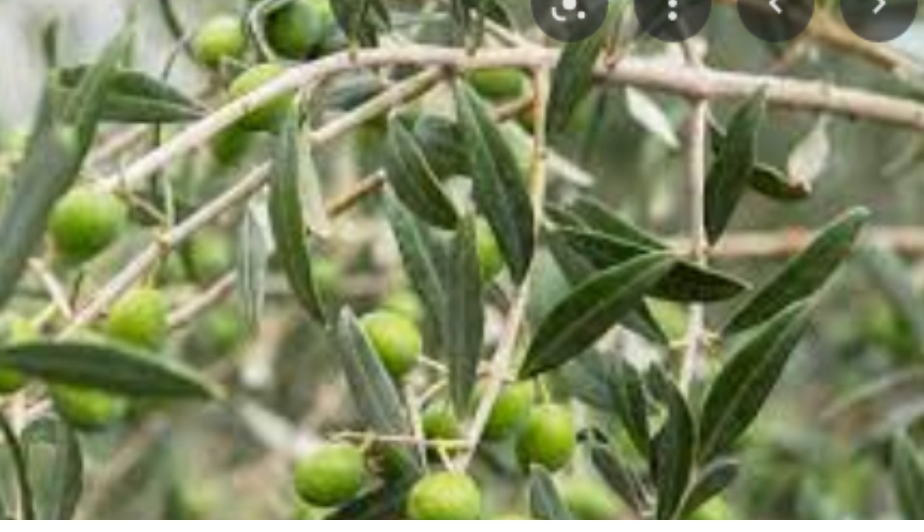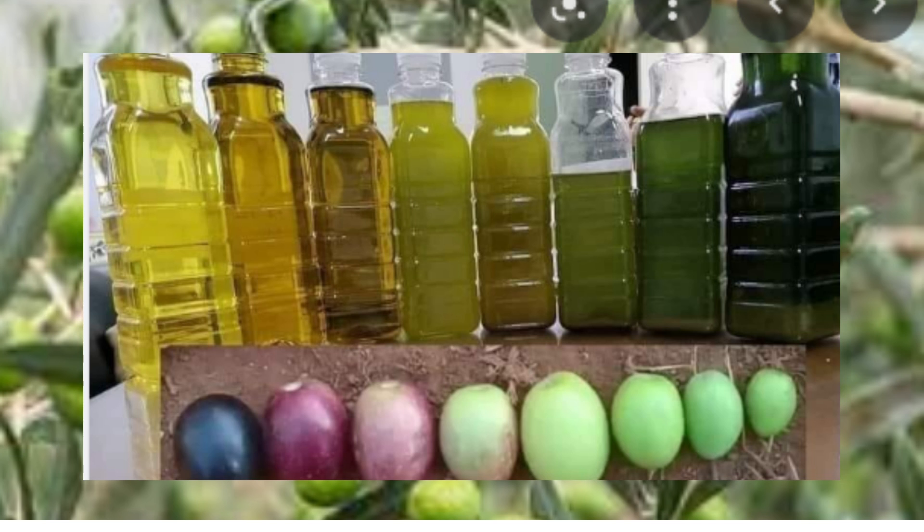The color of olive oil varies according to the degree of ripeness of the fruit and the methods of extraction and preservation of the oil. There are different types of olive oil. The first type is extra virgin olive oil.